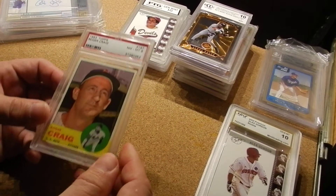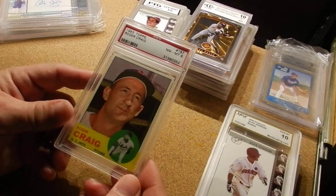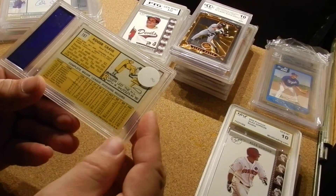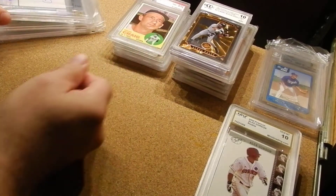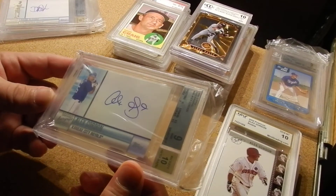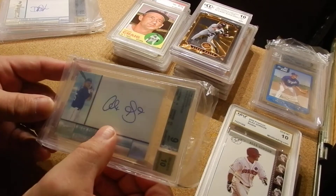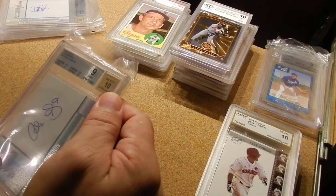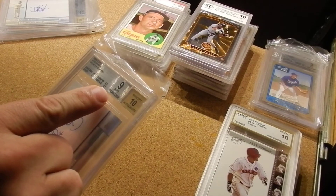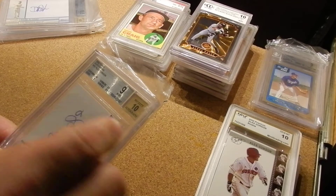Here's an old one — 1963. Nice looking at my cards again. Ha! Alex Gordon again — the signature card. The autograph is graded ten, the card itself is mint, nine, and it gives all the information.